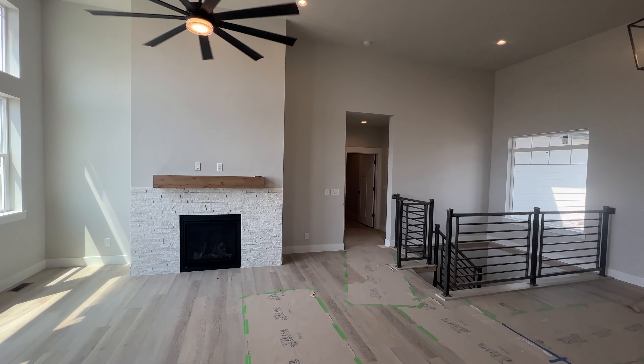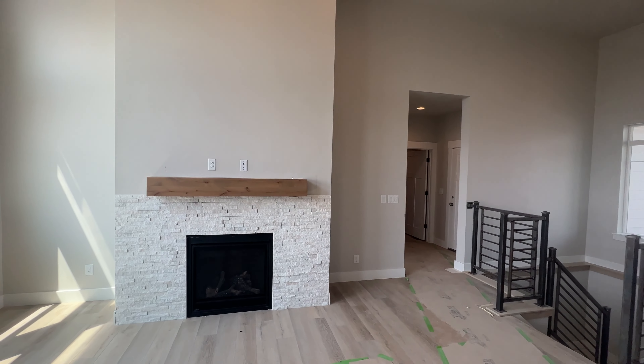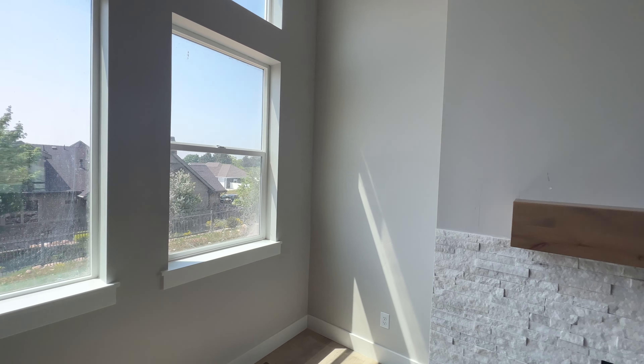It's currently scheduled to be ready to occupy by June 9th. There are other lots available in the area at different stages of construction.